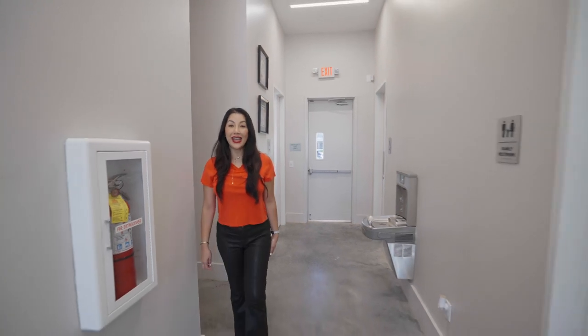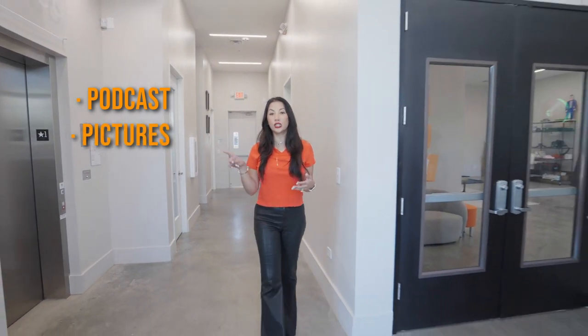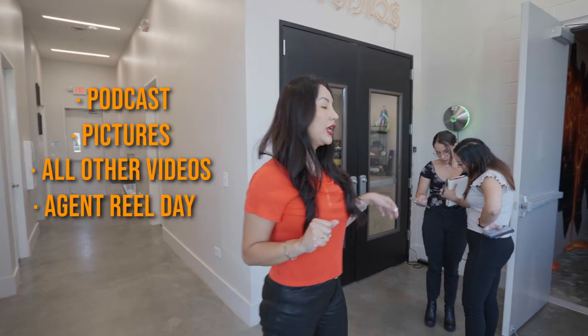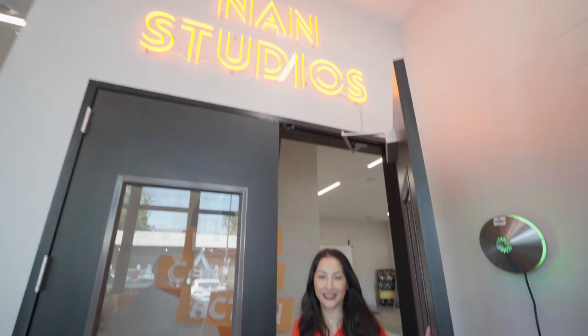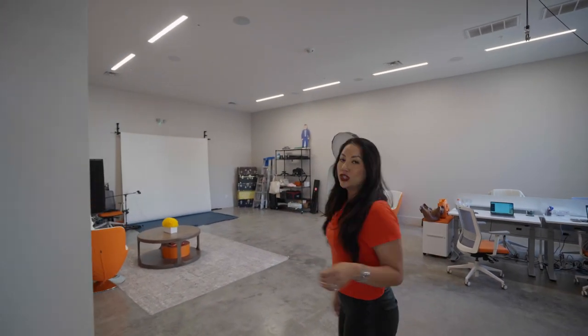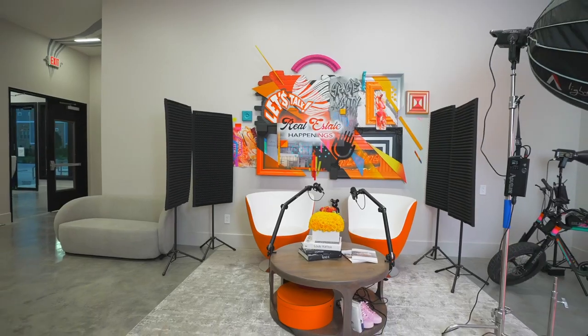Next, let's go check out the Nan Studio — this is where all the magic happens. We film our podcasts, take pictures, film our videos, and we have reel day. My light's not on! Okay, lights, camera, action. What's super cool about this room is that we've recreated it all the time — we change the wall colors, add furniture, remove furniture. There's always something cool happening in this room.